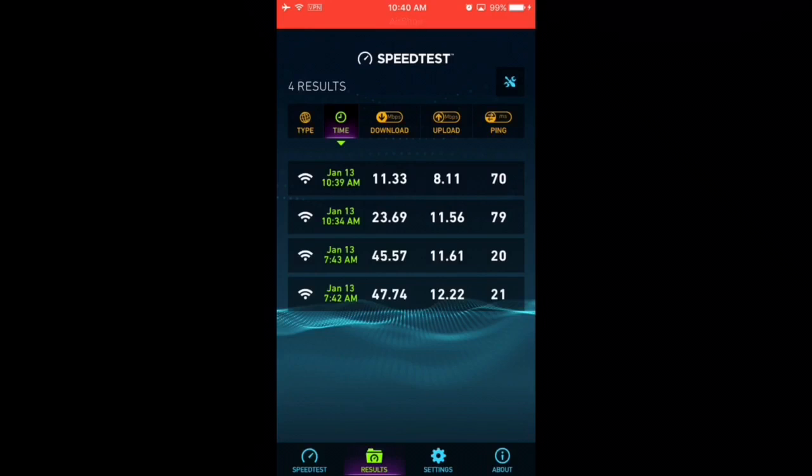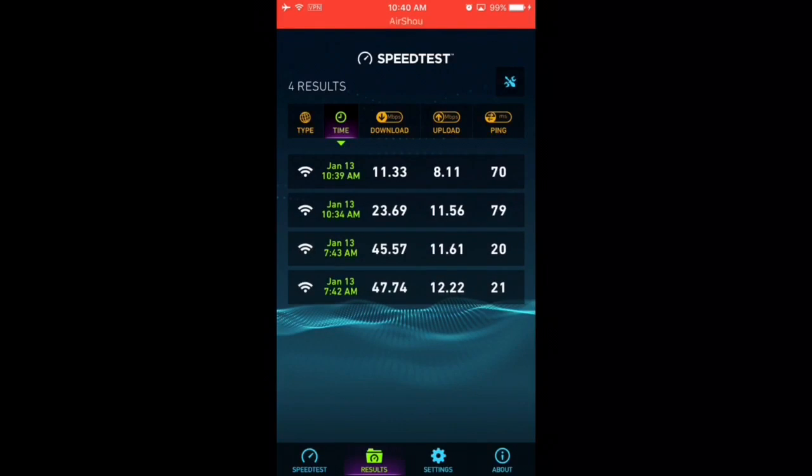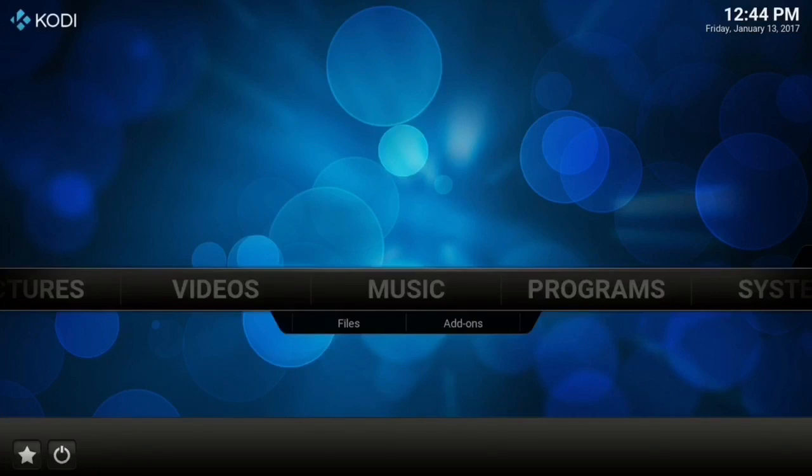That's why I always recommend a paid service over a free one. There are more reasons too why I don't recommend free VPNs — I just don't trust them. The download speeds suck, and they'll tell you they don't keep logs but I really don't trust that, because when it comes to free stuff somebody's paying somewhere. You're paying with your information being tracked and sold to third-party advertisers.